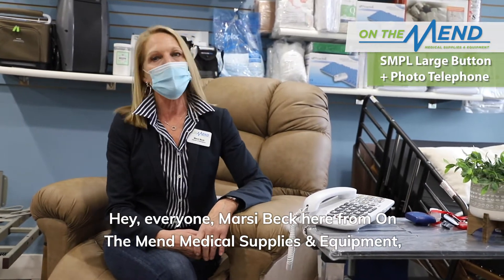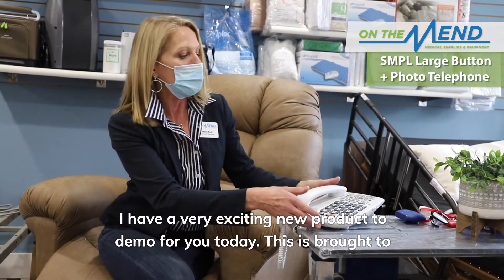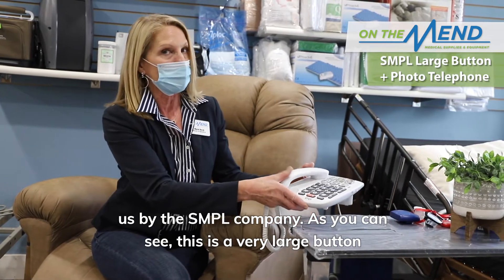Hey everyone, Marcie Beck here from On The Mend Medical Supplies and Equipment. I have a very exciting new product to demo for you today. This is brought to us by The Simple Company.